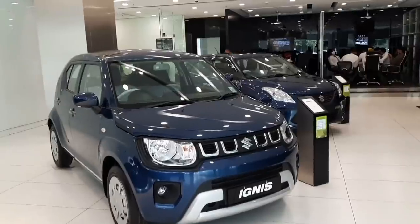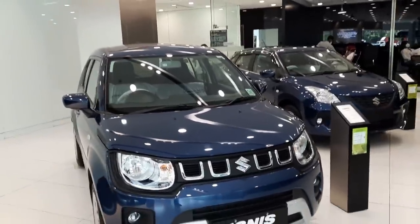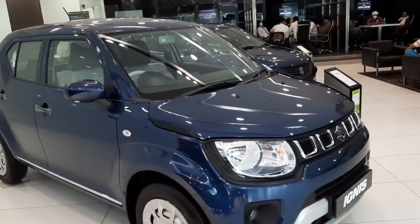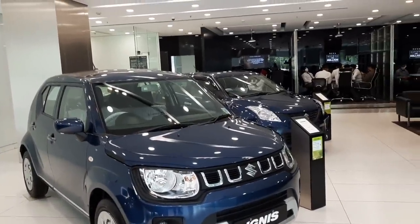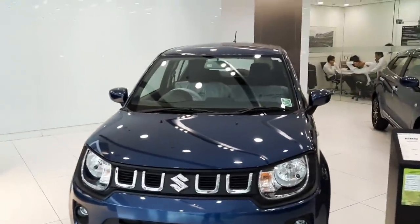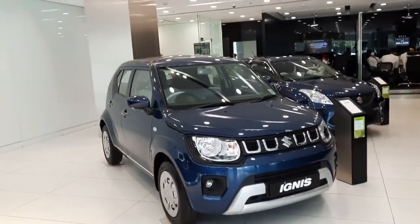This is the base variant called the Sigma variant of the Maruti Suzuki Ignis lineup, followed by the Delta variant, then Zeta and the Alpha trim which is the top-end variant. This car is criticized for its looks — it's mostly a like-it-or-hate-it thing. It makes a lot of sense for buyers looking for a fuel-efficient hatchback with a lot of features under about 7 lakh rupees.